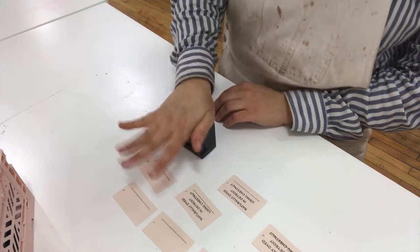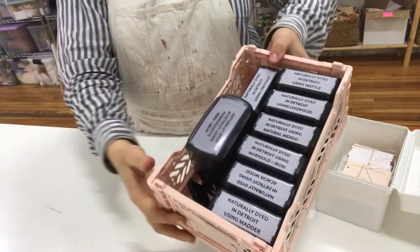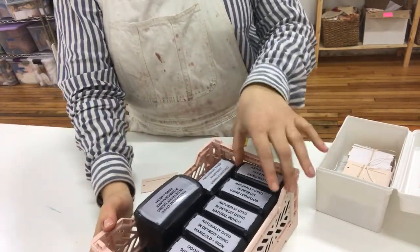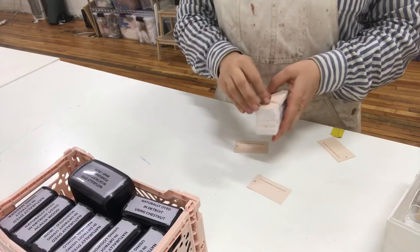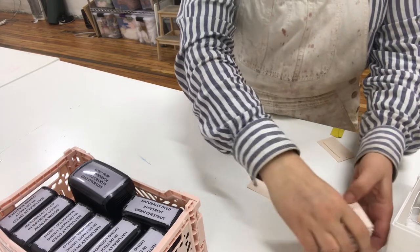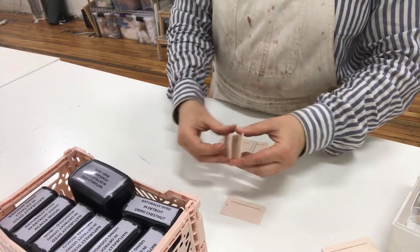I'm working on stamping these hang tags for the napkin order — these are my stamps, I have different stamps for every dye that I use. I literally used to hand write out every single hang tag and it just took a long time. I just recently moved to the stamp system and it's honestly already saved me so much time.